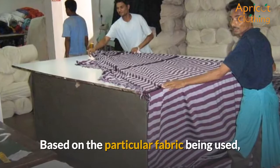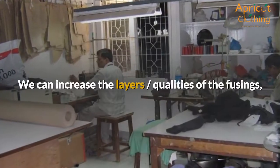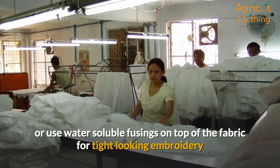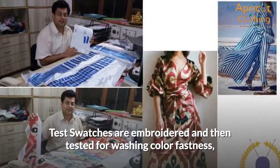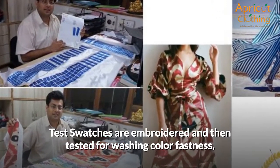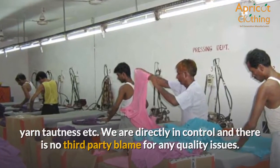Based on the particular fabric being used, our team tests the different variables to get the best thread tension suited for it. We can increase the layers and qualities of the fusings, or use water-soluble fusings on top of the fabric for tight-looking embroidery as requirements may demand. Test swatches are embroidered and then tested for washing color fastness and yarn tautness. We are directly in control and there is no third-party blame for any quality issues.